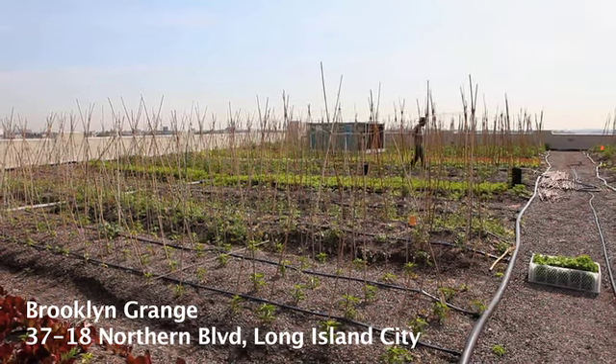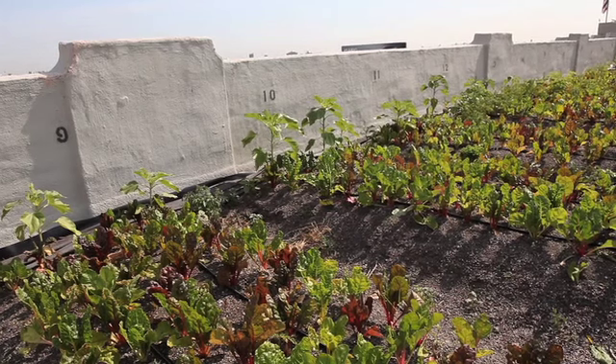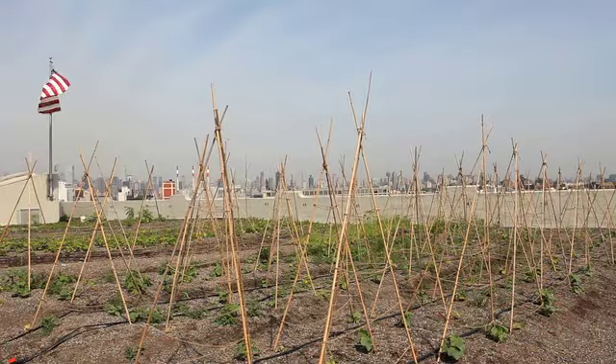We're up here at Brooklyn Grange. It's a rooftop farm in Long Island City, Queens. It's about an acre large, or 40,000 square feet, with 25,000 square feet of growing beds.